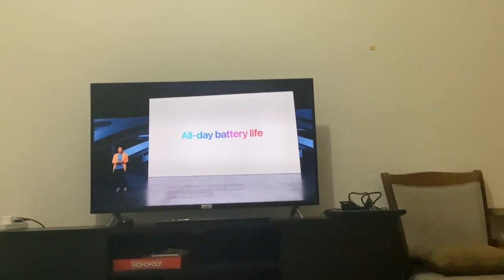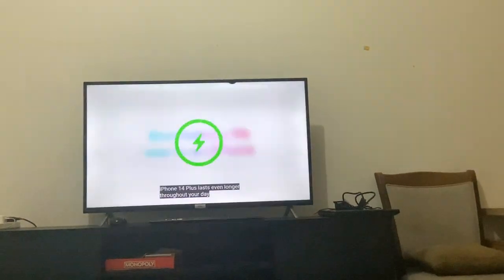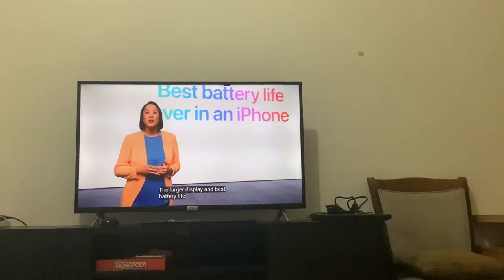Oh, okay — battery life. The best battery life ever in an iPhone.